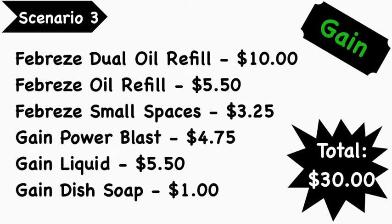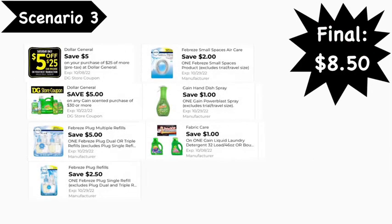Here's our first Gain scenario — scenario number three. You're going to pick up the Febreze dual oil refills at $10.00, the single Febreze oil refill at $5.50, Febreze Small Spaces at $3.25, Gain Power Blast at $4.75, Gain liquid detergent at $5.50, and Gain dish soap at $1.00. Your total comes to $30.00. Make sure all the products you're picking up are Gain-scented so it attaches to the $5 off of $30.